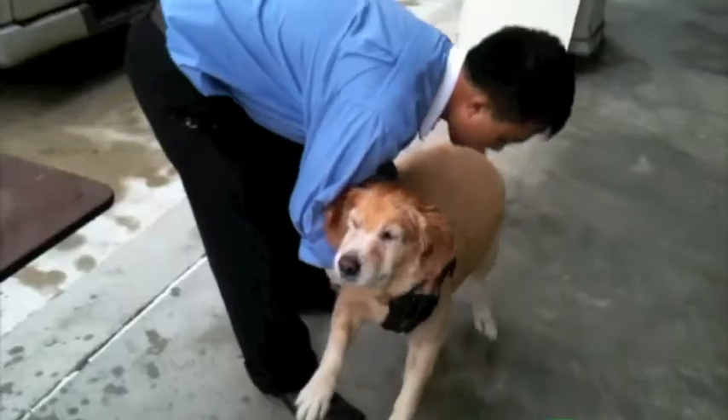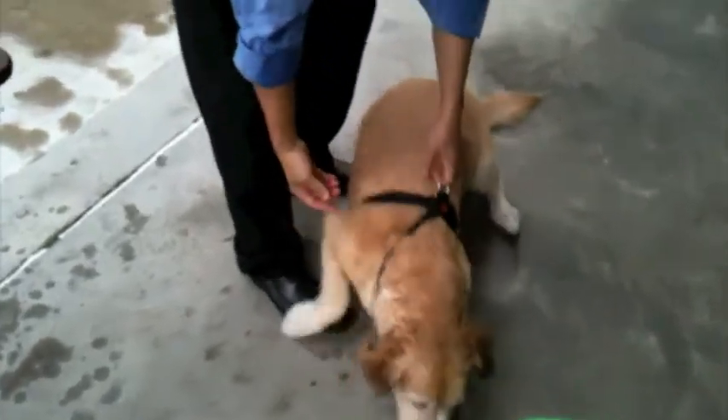The dog is still a bit weak from sedation, but her ears are all clean and she's happy.